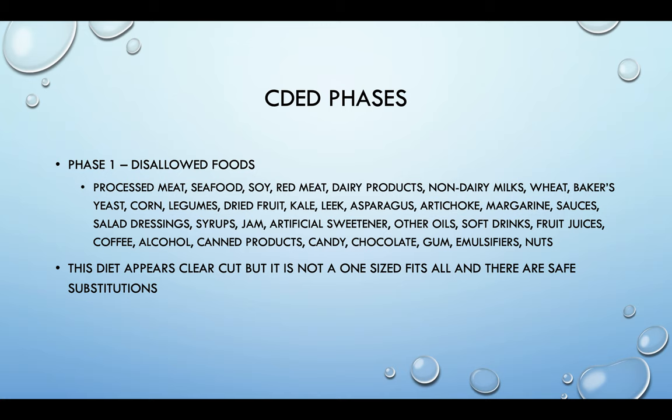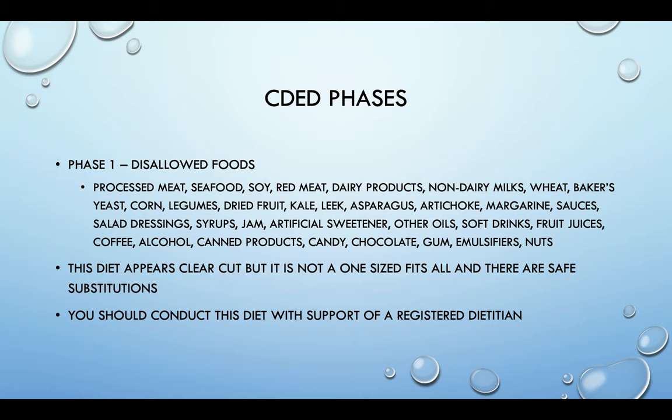Even though the diet appears very clear cut, it's not one-size-fits-all. When you're changing diet, there is a lot that goes into it — your diet is a big part of your life. If there's something you know you cannot live without, it may fit in the diet. Just make sure you are working with a registered dietitian who is specialized in IBD, Crohn's, and this diet, so they can help guide you in healthy ways to add in those things you're missing.